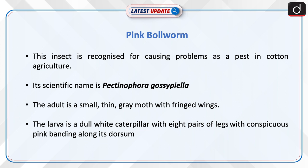The adult is a small, thin, grey moth with fringed wings. The larva is a dull, white caterpillar with eight pairs of legs with conspicuous pink banding along its dorsum.